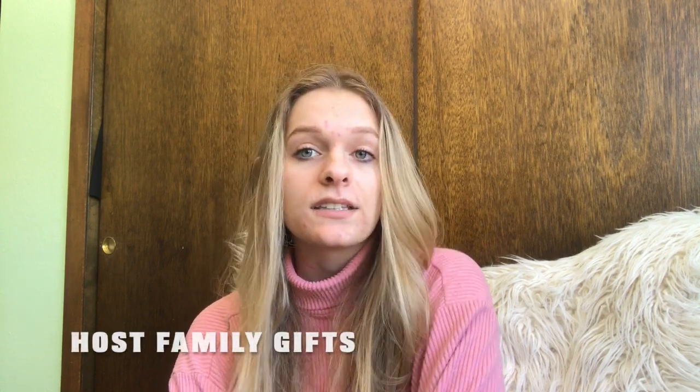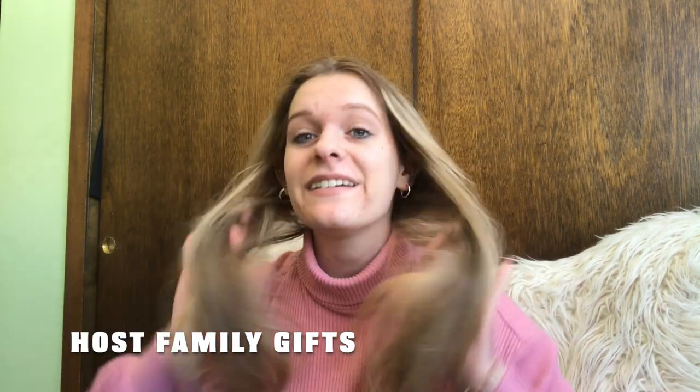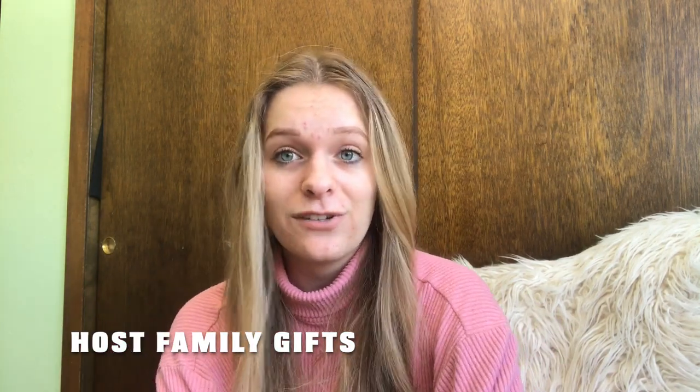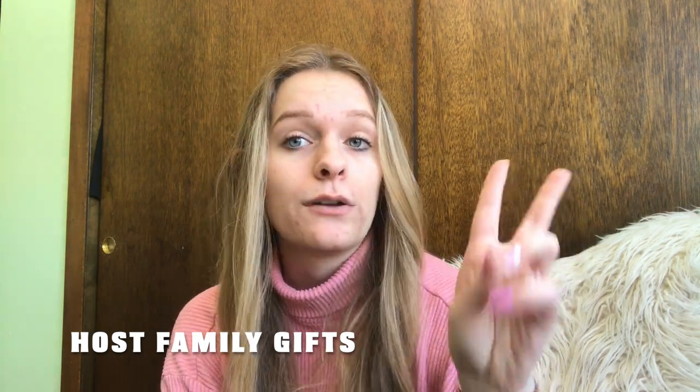Lastly, bring gifts for your host family — that's super important because they are letting you live in their house for a year. It's really fun and cool to give something from the United States. I gave my host family Colorado socks, a Colorado dish towel, and a couple other things, and they really appreciated it. That's practically everything — thank you for watching. This was a requested video and I've just been super busy with school and figuring out college, so I'm happy I could sit down and make it. Dankeschön und auf Wiedersehen!